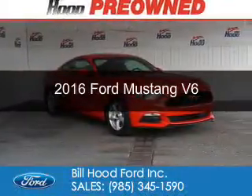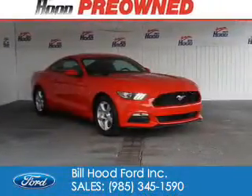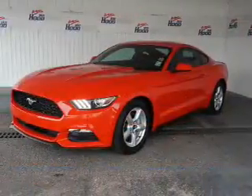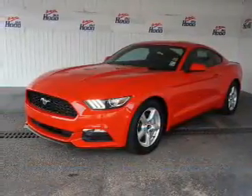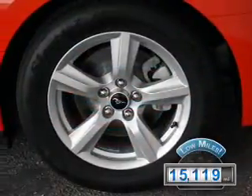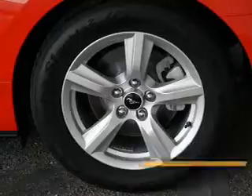This is a used 2016 Ford Mustang. It's powered by rear wheel drive, a 3.7 liter six cylinder engine, and a six speed automatic transmission. With fewer than 20,000 miles, this vehicle has a long road ahead.